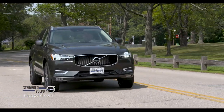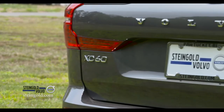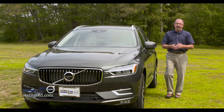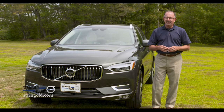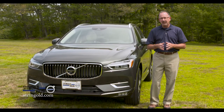So here it is — Volvo's latest complete redesign. It's the much-anticipated 2018 XC60 SUV crossover. We want to thank our friends at Steingold Volvo in Pawtucket for letting us take this one out this morning. I've got to tell you, this new Volvo XC60 is impressive in so many ways.